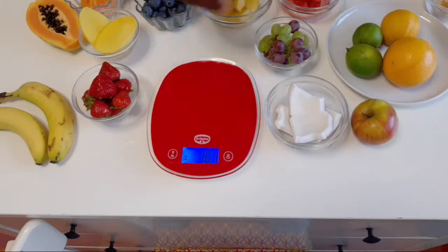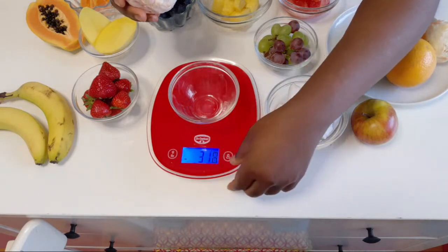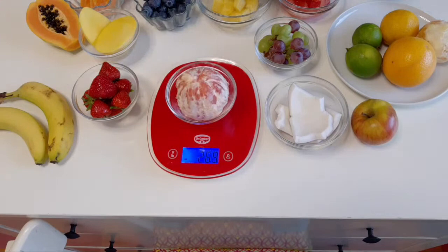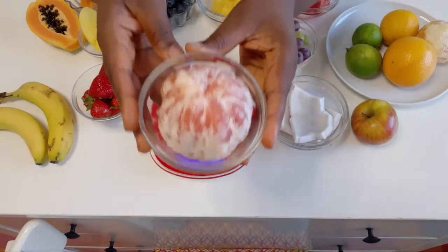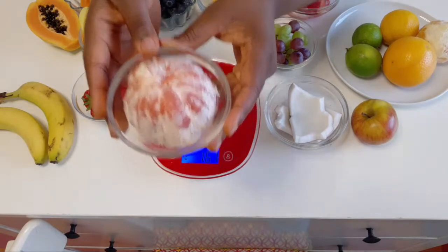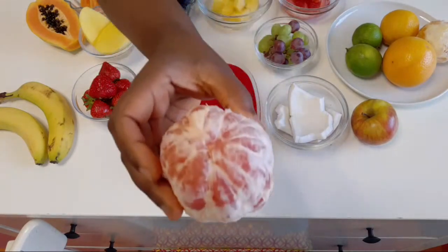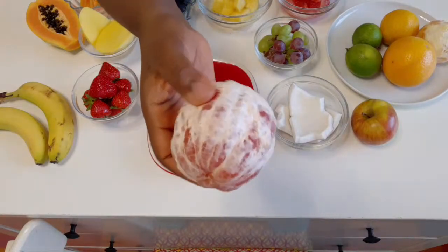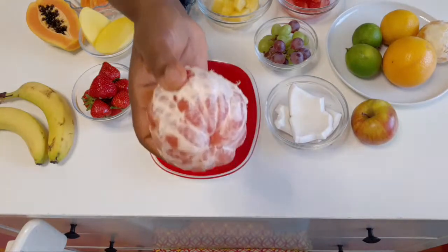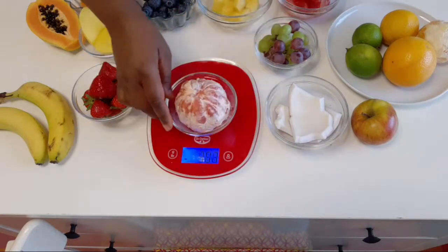Moving on to grapefruit. One grapefruit weighs about 269 grams — that's double the serving size. Even though grapefruit is a low glycemic load fruit, this amount is already two servings. If you consume this much — say you made a juice — don't be surprised that your blood sugar will be high, because this grapefruit is double the serving size.